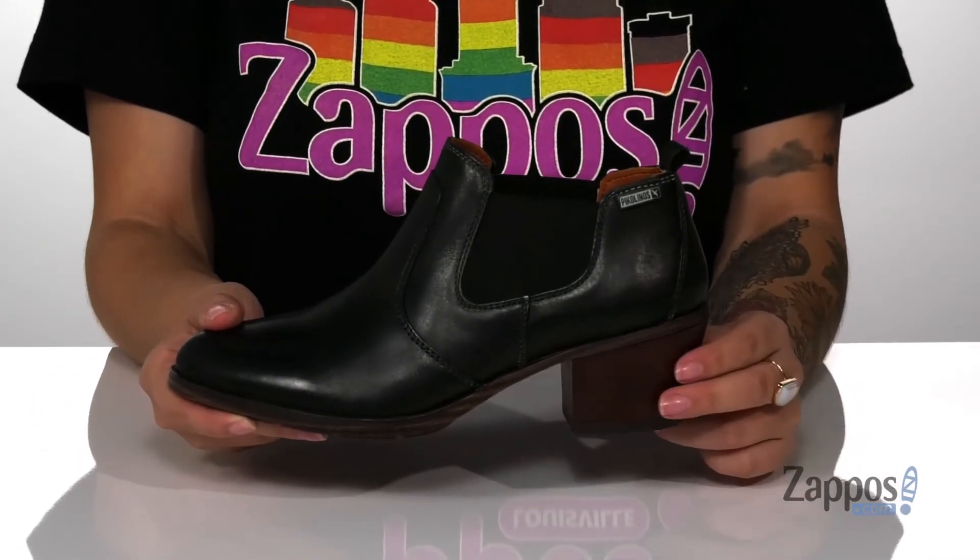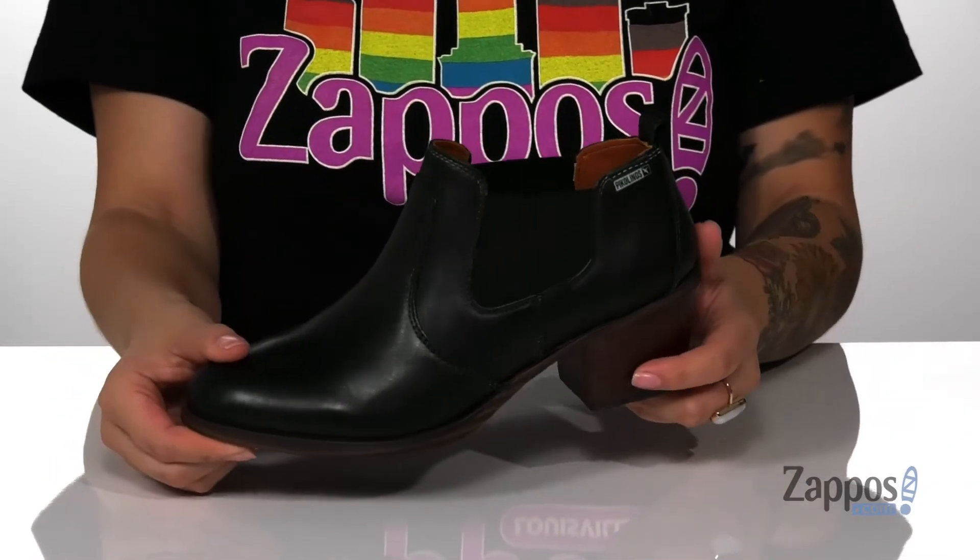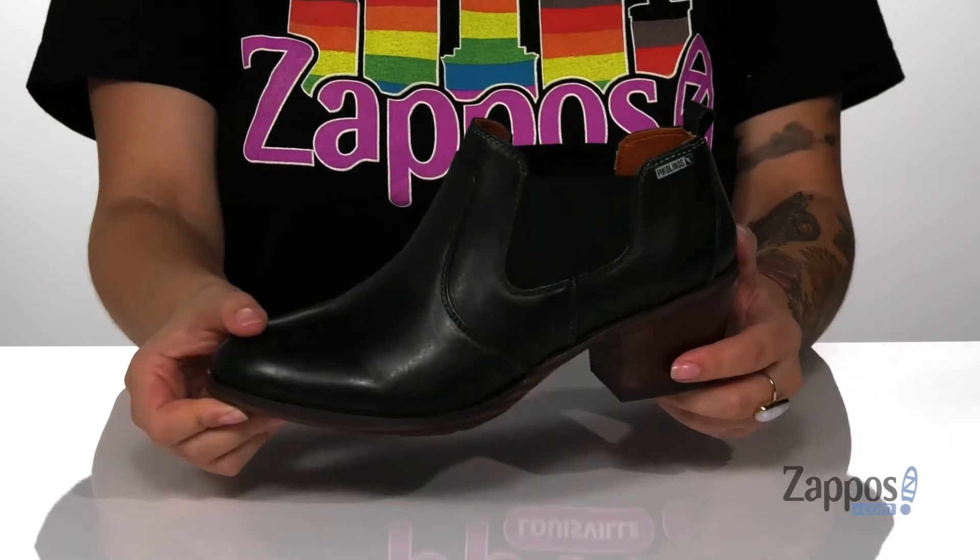These have a stacked heel at the back that's going to boost you up around 2 inches. Underneath is a textured outsole for traction, and I think these would look so great paired with some dark jeans and a cardigan.